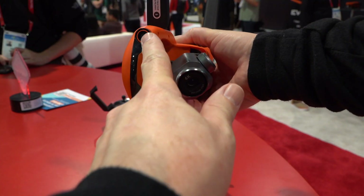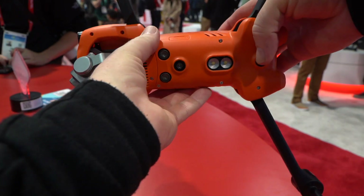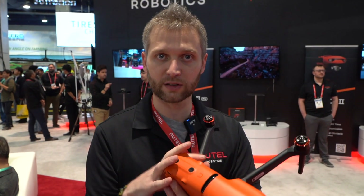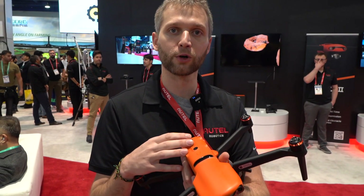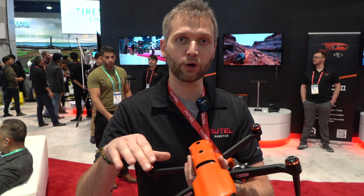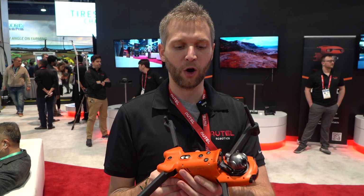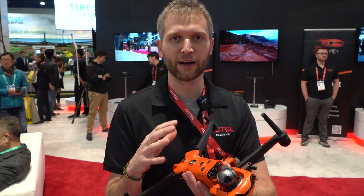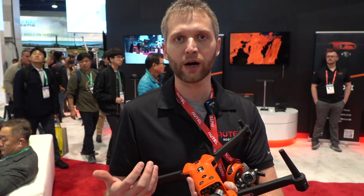Those sensors are for obstacle avoidance and detection, but combined with a dual-core processor they also allow tracking through complex environments. If you're going for a hike, it'll go up a mountain, around trees, under branches. It's almost creepy at first, but then you realize it's like a co-pilot or another film crew following you — it's where a drone acts like a drone, helping you out instead of making your life harder.